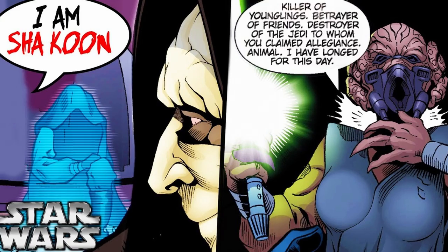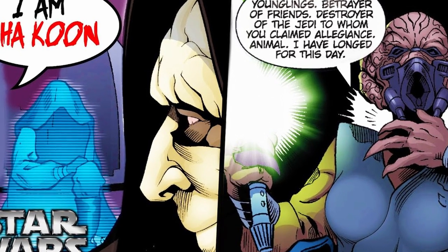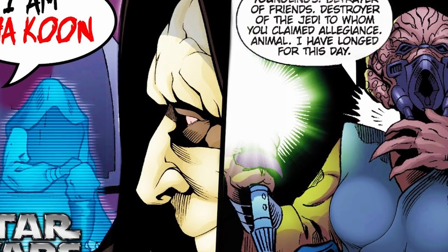And if you want to learn more about Shar Koon, who is Plo Koon's niece, and why she tried to become the apprentice of Darth Sidious instead of Anakin in order to trick him, make sure you check the link in the pinned comment down below for the full story.